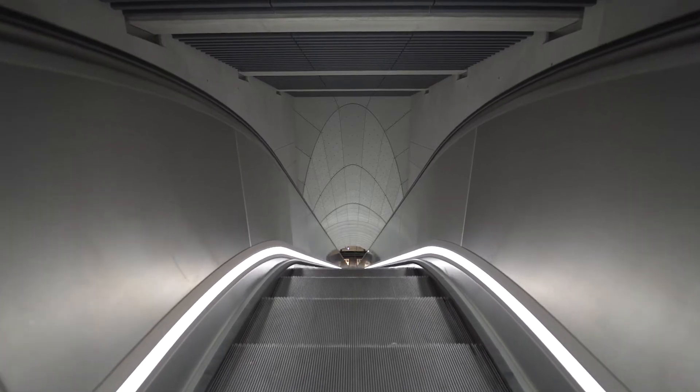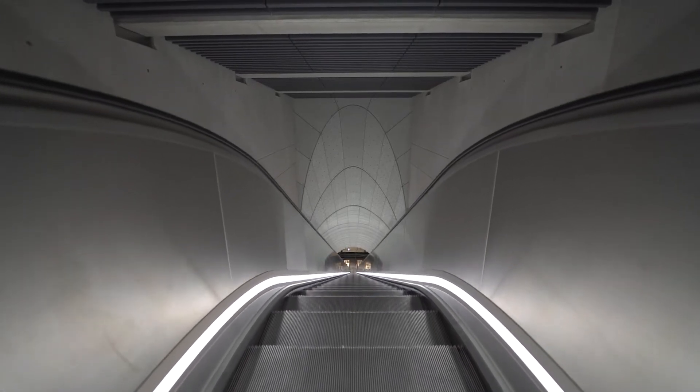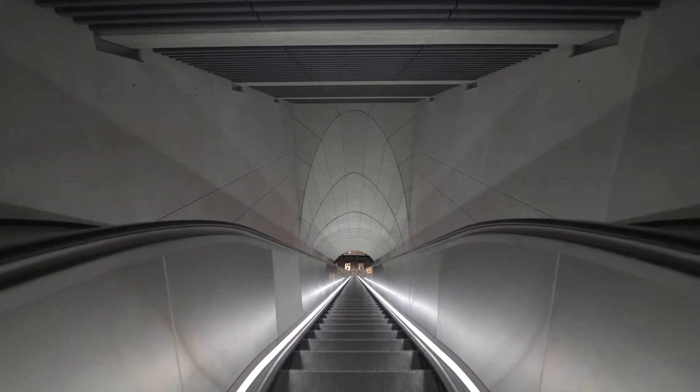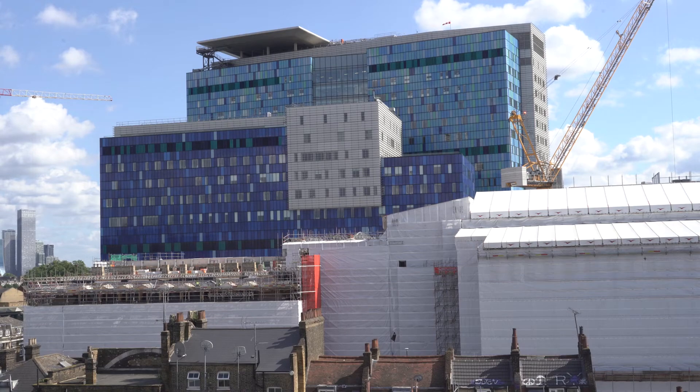The new station has 10 lifts and three escalators, and for the first time Whitechapel station will provide step-free access. This is extremely important because directly across the road from the station is the internationally renowned Royal London Hospital.